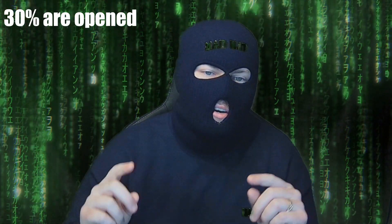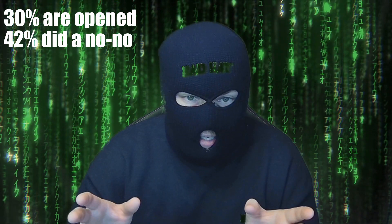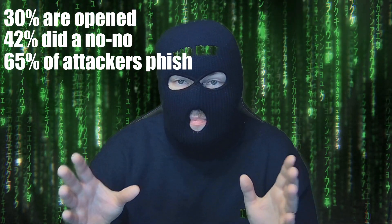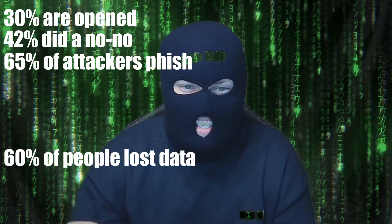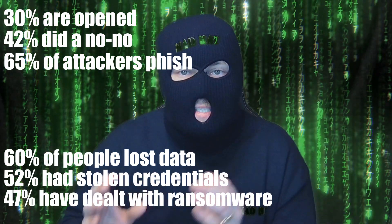Phishing emails unfortunately make up some scary statistics which may surprise you, but does provide me some job security. According to cybertalk.org, 30% of phishing emails are opened; 42% of workers self-reported taking a dangerous action, which is defined as clicking an unknown link, downloading a file, or exposing personal data online. Roughly 65% of cyber attackers have leveraged spear phishing as a primary attack factor — spear phishing is just very targeted phishing, usually at higher-up executives or someone with access to certain useful data. 60% of security leaders stated their organizations lost data due to phishing, 52% have experienced credential compromise from phishing, and 47% have contended with ransomware from phishing.